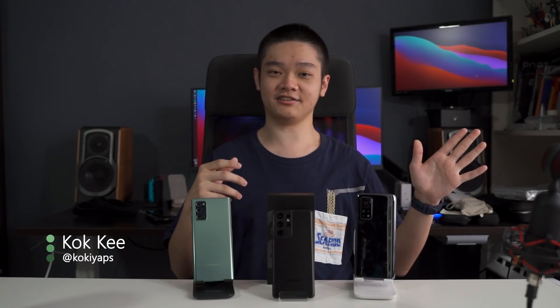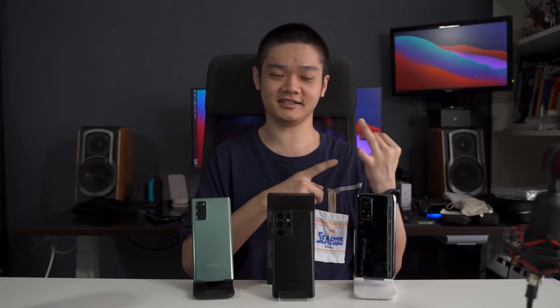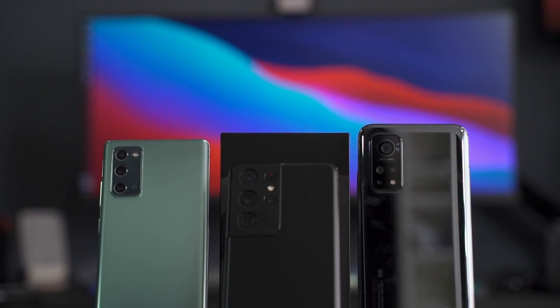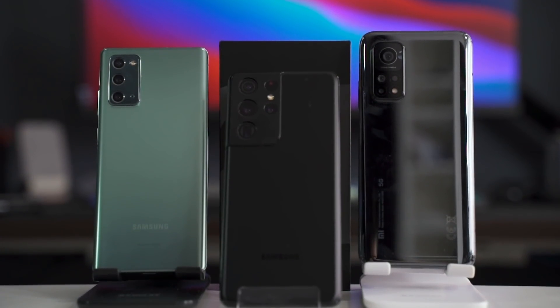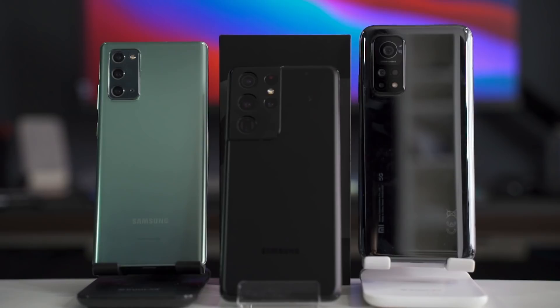Before we begin, we have to note that these two phones are running previous-generation chipsets, meaning they've had a full year of driver optimization, software optimization, and app developer optimizations. Whereas the Exynos 2100 has been on the market for less than a week, so its drivers are still not fully optimized — but we'll make do with what we have at this point in time.